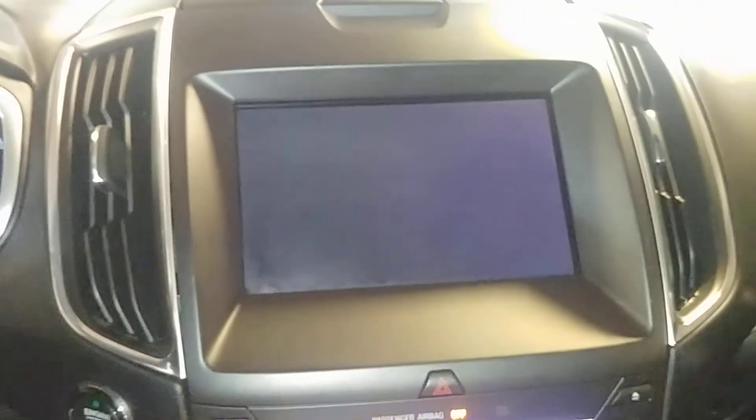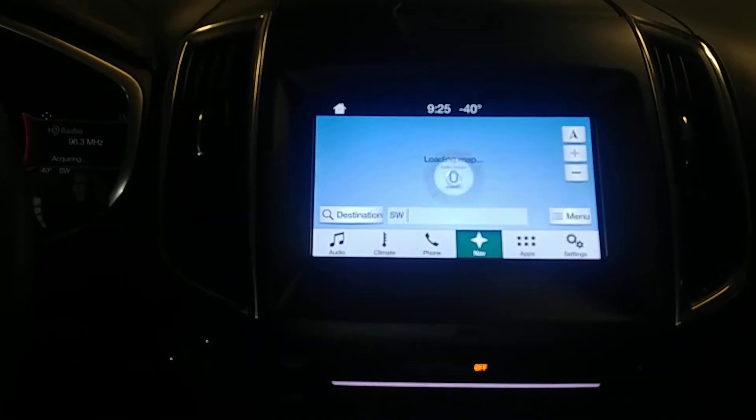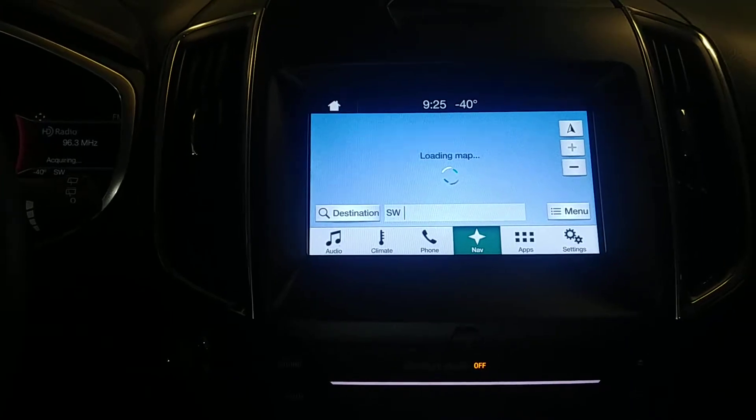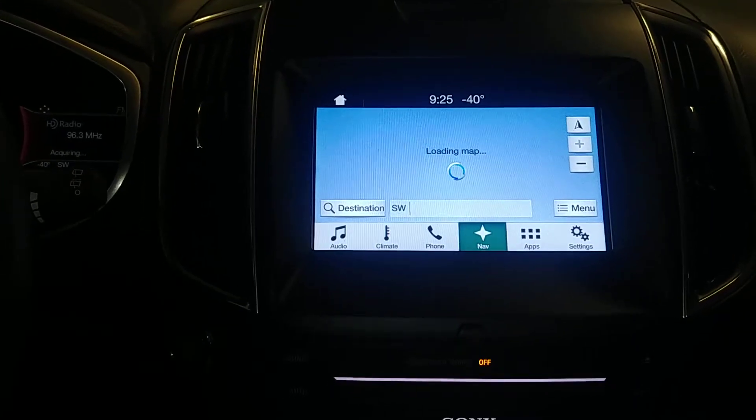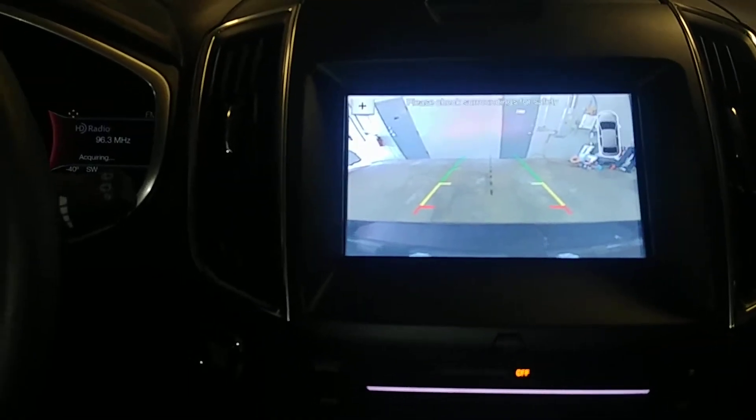Turn this bad boy on. Does come with one key, key fob combo, and owner's manuals — check out pictures for more details. Got your AM/FM, CD player, SiriusXM and all that good stuff. You've got your backup camera — boom.